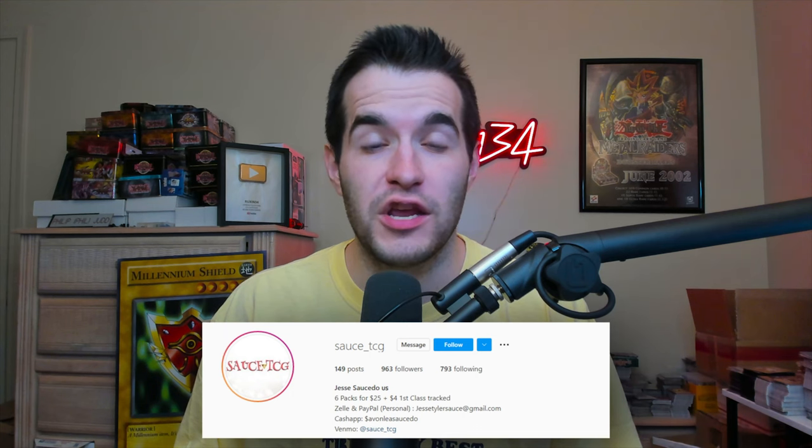If you like those packs and want to get some, check out his Instagram. If you enjoyed the video, make sure to subscribe for more epic videos like this. Thank you guys for supporting the channel — I'll see you guys next time, peace!